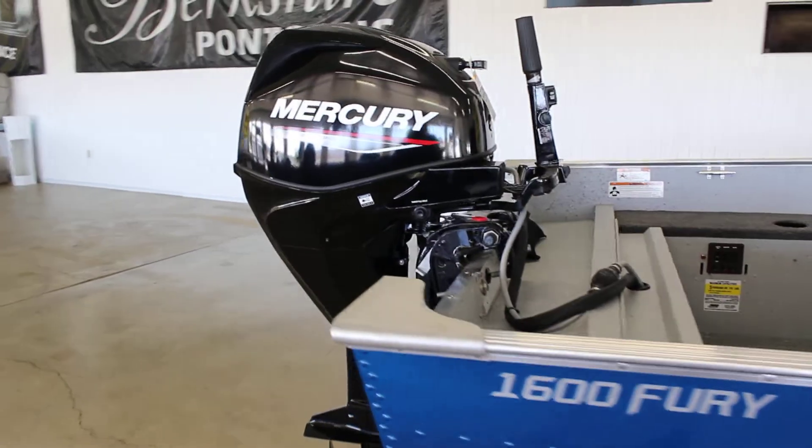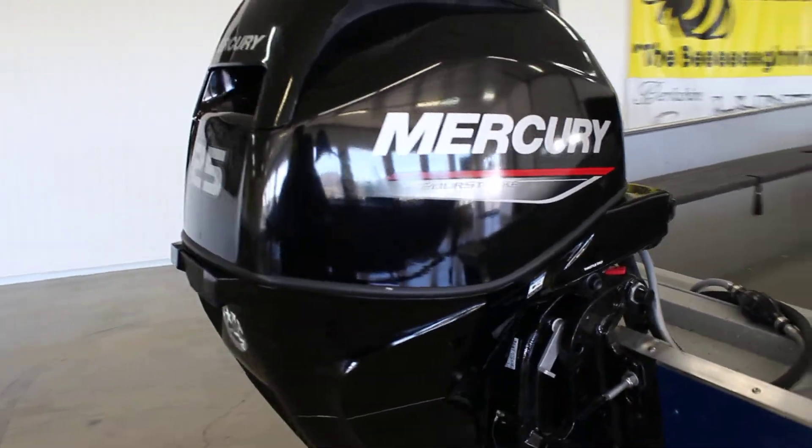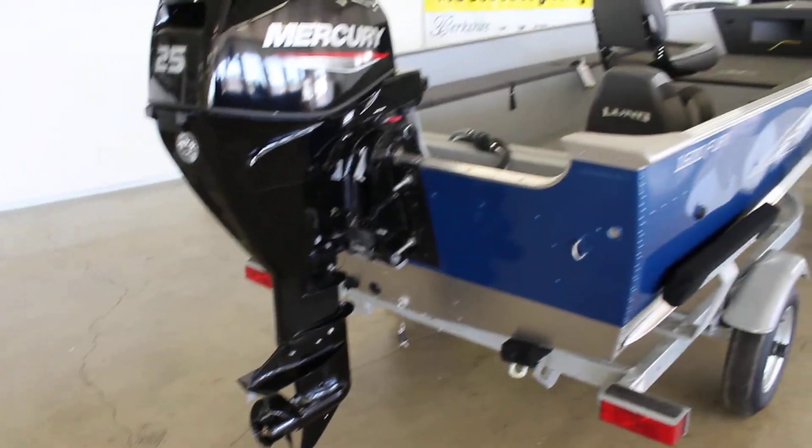25 horse, electric start, long shaft, tiller handle — the most popular motor that goes on this boat.